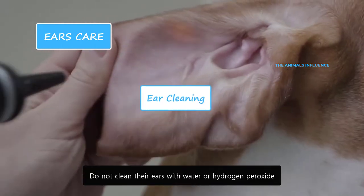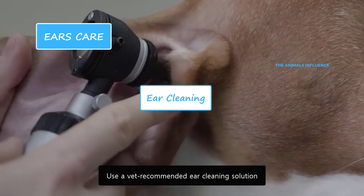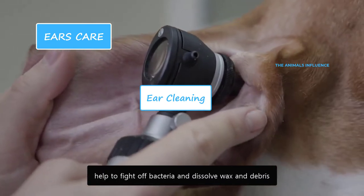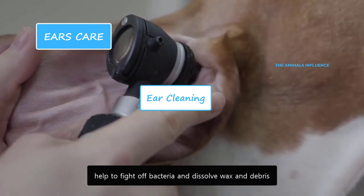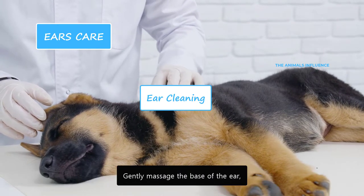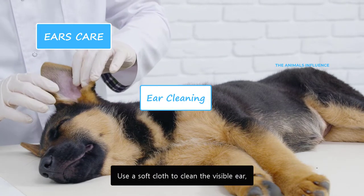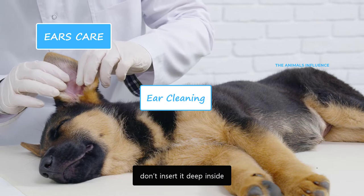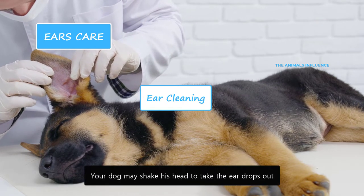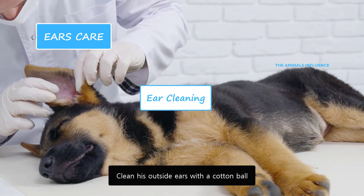Do not clean their ears with water or hydrogen peroxide. Use a vet-recommended ear cleaning solution — these specifically formulated solutions help to fight off bacteria and dissolve wax and debris. Squeeze a few drops of ear cleaning solution into his ear. Gently massage the base of the ear to distribute the solution. Use a soft cloth to clean the visible ear — don't insert it deep inside. Your dog may shake his head; place a towel to his ears to catch the debris. Clean his outside ears with a cotton ball.